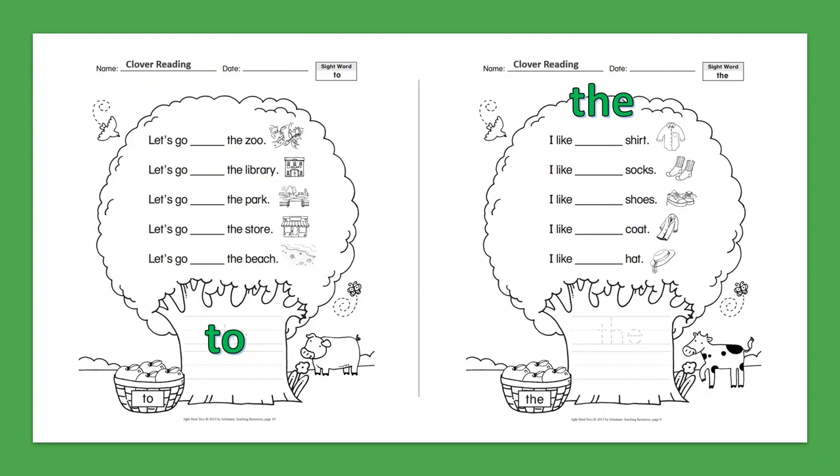Sight Word: The. I like the shirt. I like the socks. I like the shoes. I like the coat. I like the hat.